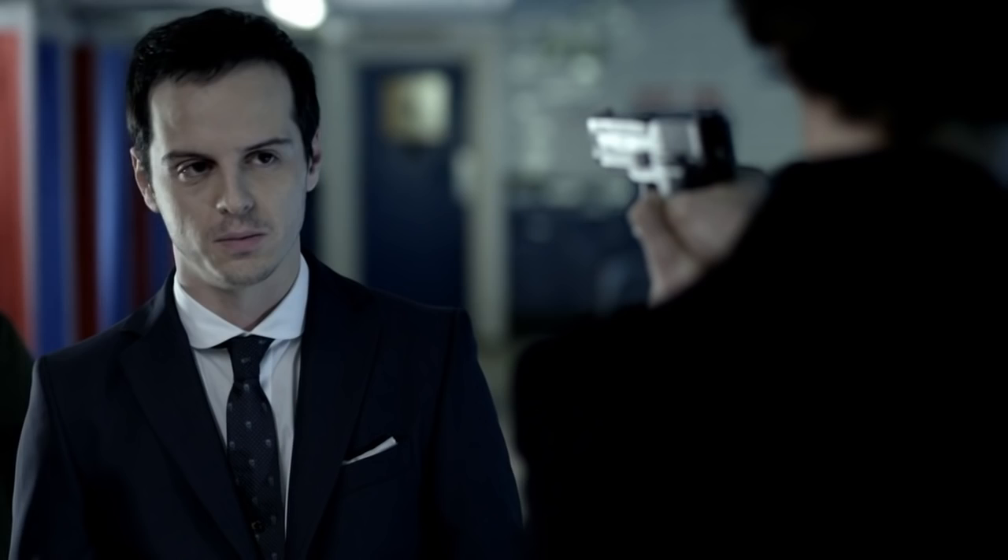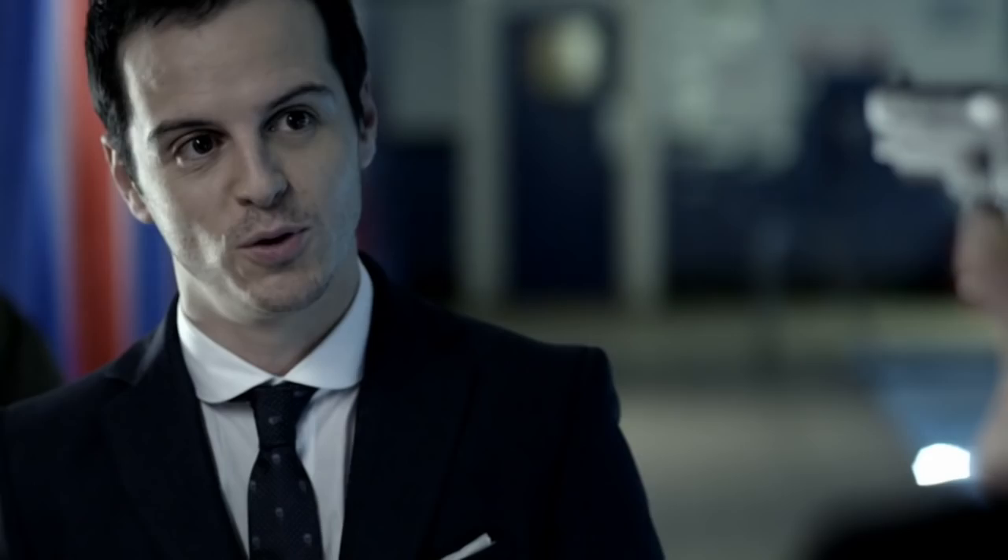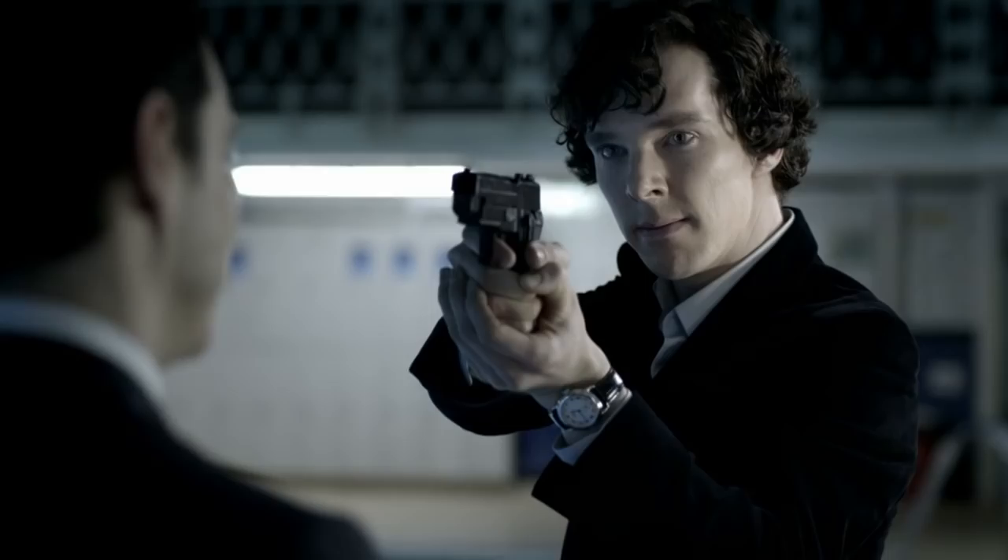His ultimate threat to Sherlock involves his heart. ["Kill you? No, don't be obvious. I mean, I'm going to kill you anyway, someday. I don't want to rush it, though. I'm saving it up for something special. If you don't stop prying, I would burn you. I would burn... the heart... out of you."] Looking at this story with a simple win-lose approach: Sherlock loses if Moriarty succeeds in burning out his heart and winning him over. Sherlock wins if his heart isn't burned, and he's free to choose who he loves. And the person he chooses would most likely be the person that Moriarty has already singled out as Sherlock's weakness — John Watson. ["I can stop John Watson, too. Stop his heart."] For Sherlock to truly defeat Moriarty, he has to end up with John. That's the goal.